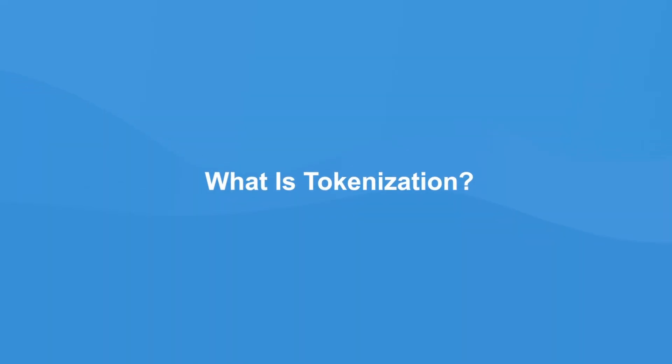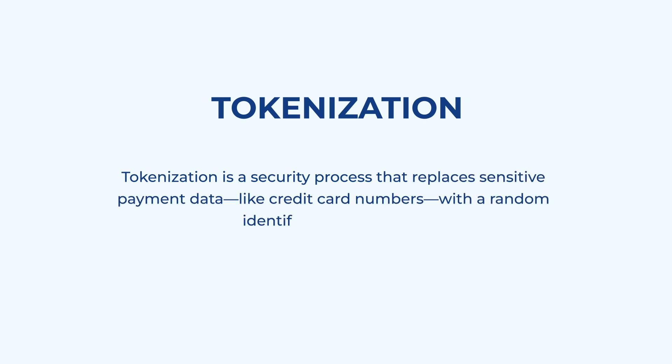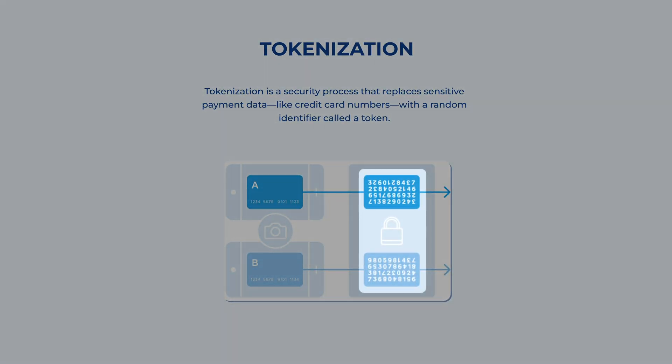First off, what is tokenization? Tokenization is a security process that replaces sensitive payment data, like credit card numbers, with a random identifier called a token. This token stands in for the original information, which is securely stored elsewhere, ensuring that even if the token is intercepted, it's useless to anyone outside the system.